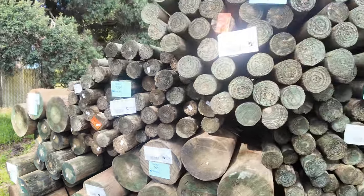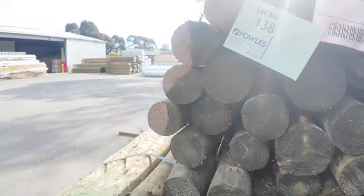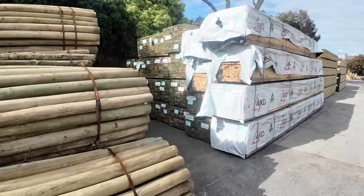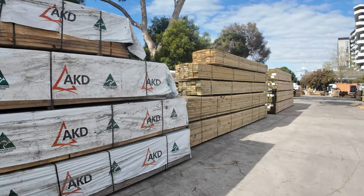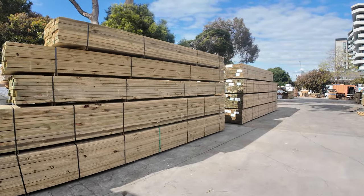As you can see, we've still got a massive range of other sizes and varieties of poles in this week. Moving our way back through the yard, we've also got some structural and framing pine MGP10, again in a variety of sizes: 70 by 35, 90 by 45, 140 by 45, 190 by 45. It's some spectacular stock in this week.